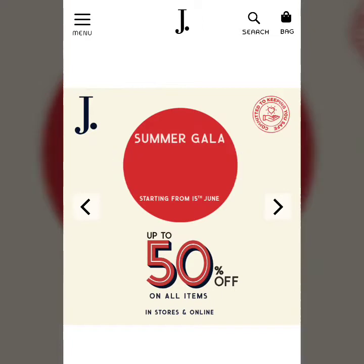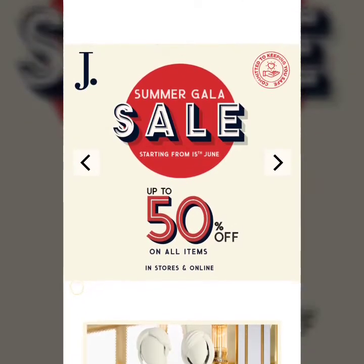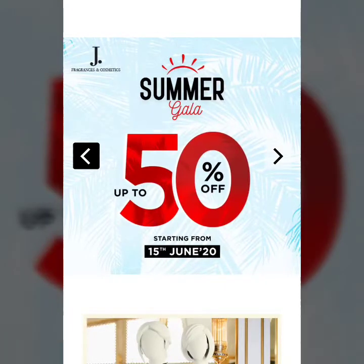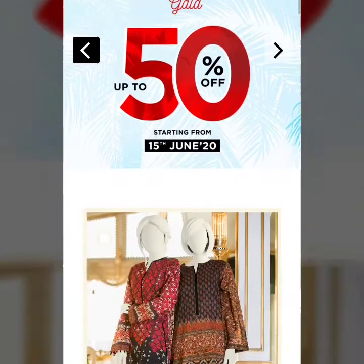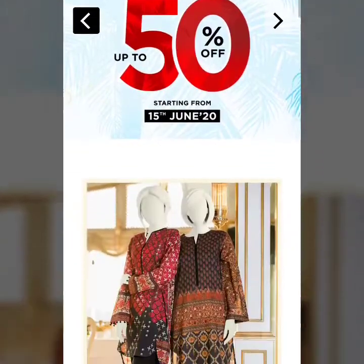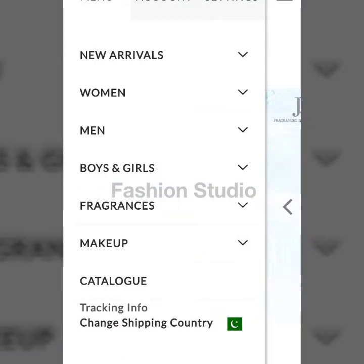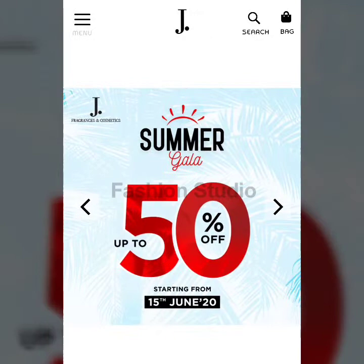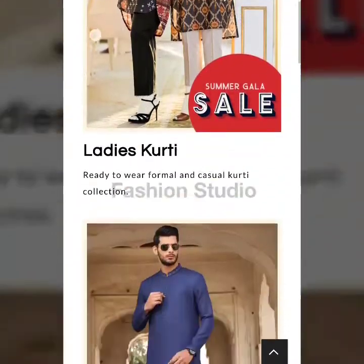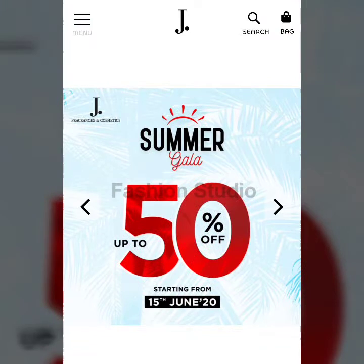Hello and Assalamu Alaikum to all my friends, welcome back to my channel Fashion Studio. I hope you all are fine. Today I'm taking my video on J.Rod's summer sale — up to 50% off starting 15 June. This sale has recently started. If you are new and haven't subscribed to my channel, please subscribe and hit the like button to get updates on every new video. This covers ladies kurtis, men's wear, boys and girls, teens and kids collection. Let's go to the sale.